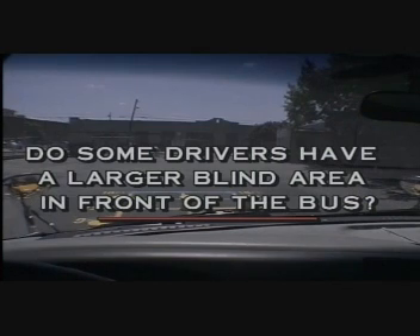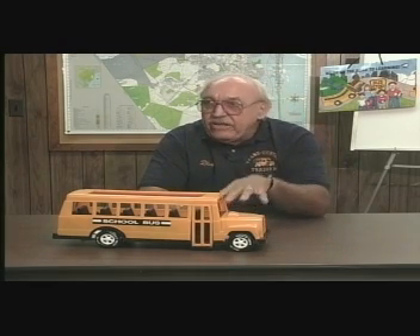Do some drivers have a larger blind area in front of the bus? Yes, because some drivers are taller, some are shorter, and some sit lower in the driver's seat while some sit higher. By adding those two factors, we have a larger blind area in front of the bus. Some drivers can have up to 25 feet of blind area. In our video today, we will show you a grid that any school district or contractor may use to set up in their yard to show any driver the blind area in front of the bus, and then they can adjust the mirrors properly to see within their own blind area.